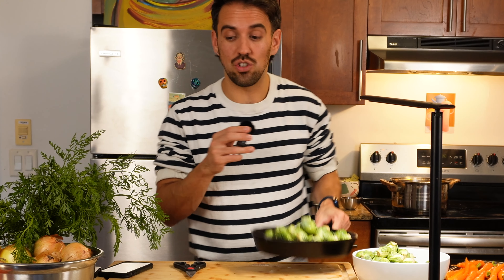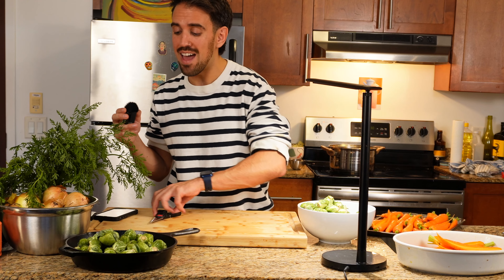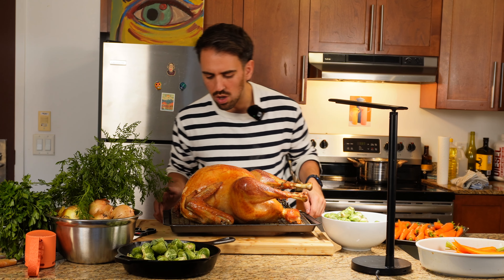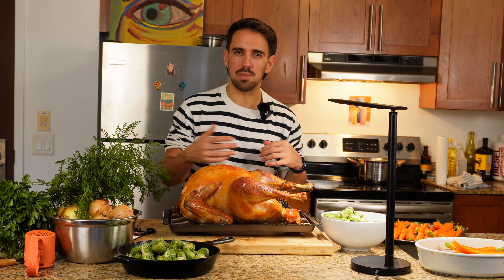My turkey is done. I checked it at the three-hour mark and it's registering 163–164°F at the deepest part of the breast. I'm pulling it out now because carry-over cooking will bring it to a beautifully cooked, juicy finish. Look at that color — beautiful all over. Now we're going to let this rest so that all the juices and fat reconstitute and take shape. If I carve it right now, all the juices would spill out and the flavors wouldn't have had a chance to intensify.